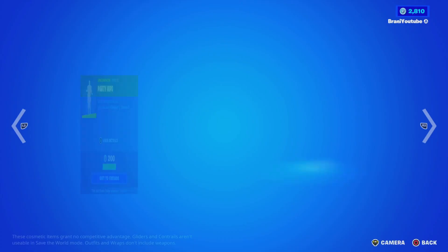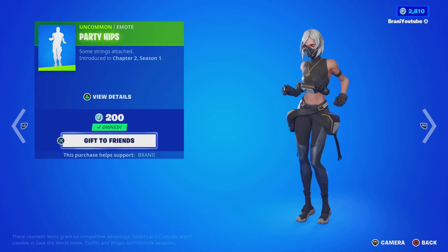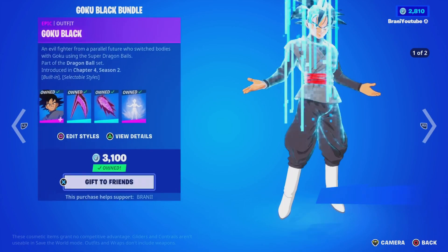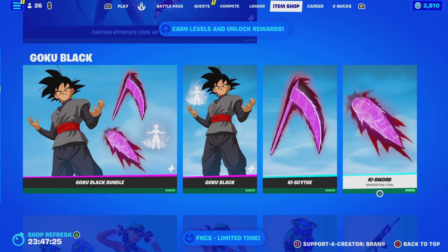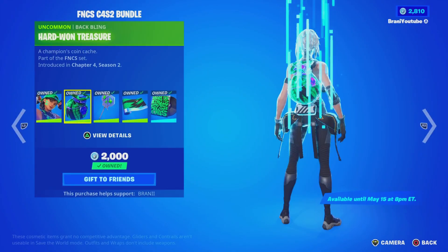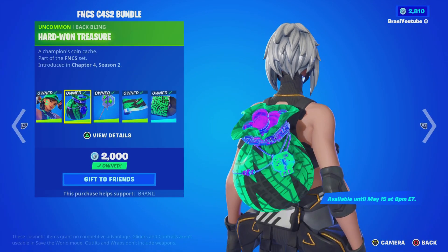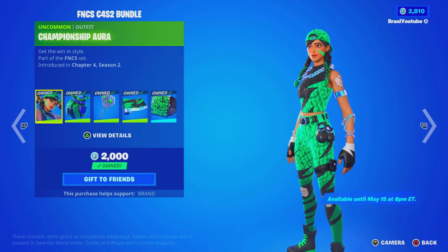Oh my days, this emote — I already know what you guys are going to say. Why did they bring back this emote? Where's Chun-Li? Level Up Quest Pack is still here. Goku Black is still here — I made a gifting video, man of my word, go check it out. And then when more new Star Wars skins come out, I'll be making a gifting video again. This FNC bundle is still here for the weekend — actually until May 15th, so it's gone today.